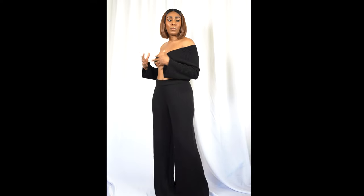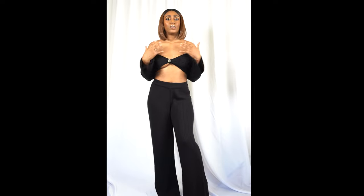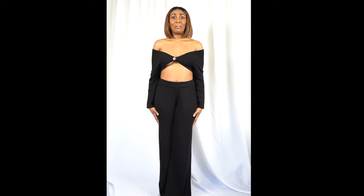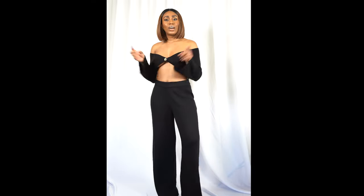Put a bikini on underneath so you don't have to worry about a nip slip — pop pasties on. That's my only concern if I were to wear this without anything underneath. Now I'm going to show you guys the other one I got in purple.